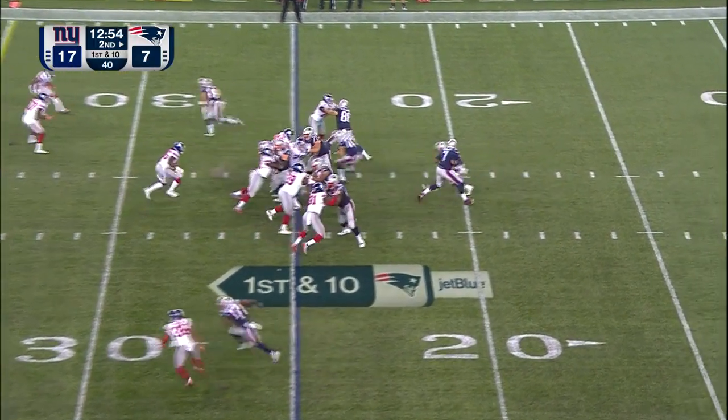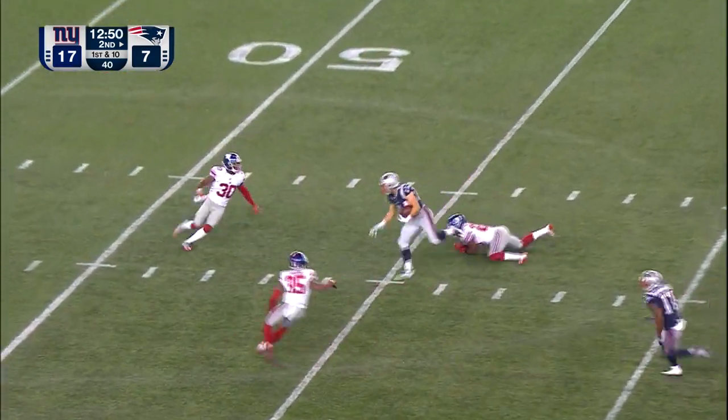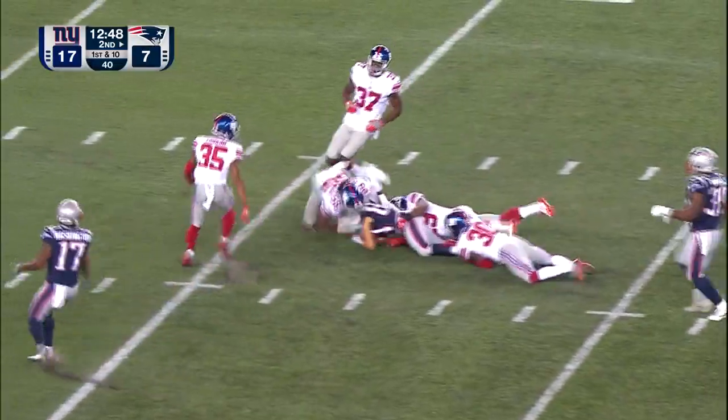He's got a first down, and he's throwing on first down, completing on first down to Austin Carr. Carr still on his feet, brought down near the 50-yard line.